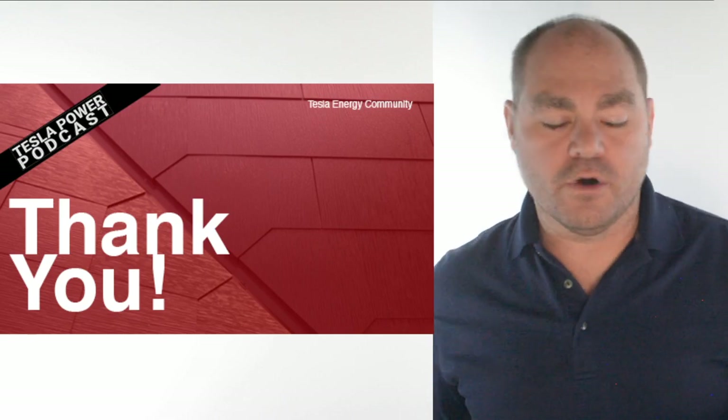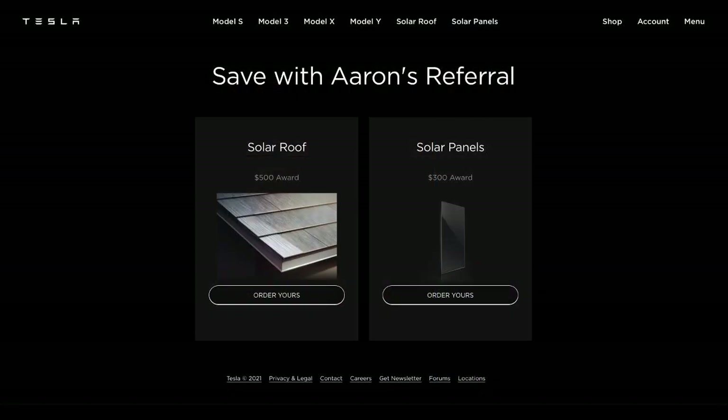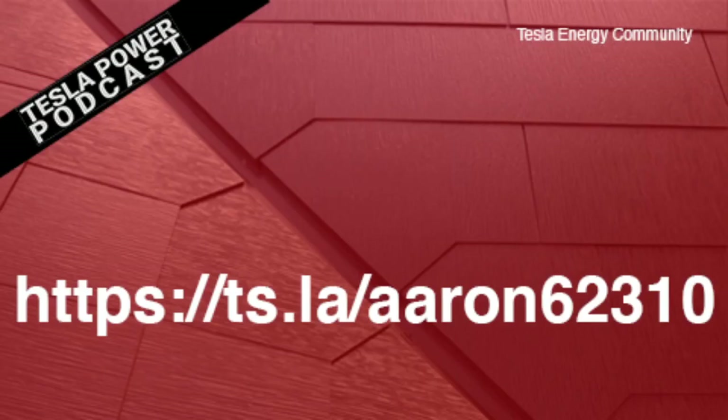That will do it for episode 56 of the Tesla Power Podcast. Thanks very much for watching. If you would please use my referral code, you'll save $500 on a solar roof and $300 on solar panels — go to ts.la/Aaron62310 to place your order. As always, I'm Aaron Brady, your Tesla residential energy community organizer. Let's do this again on the next video.